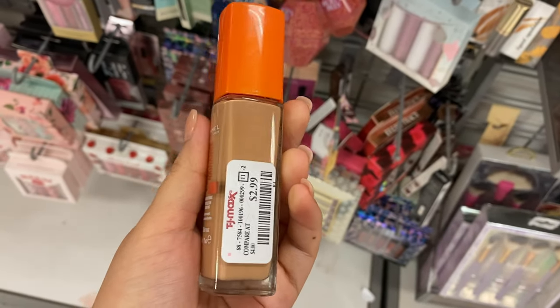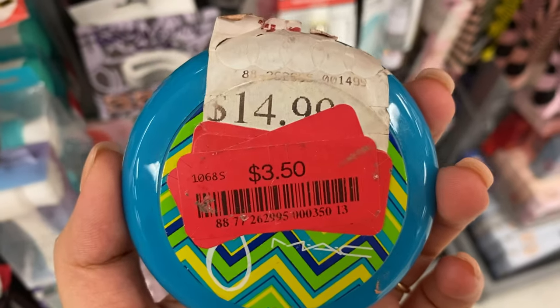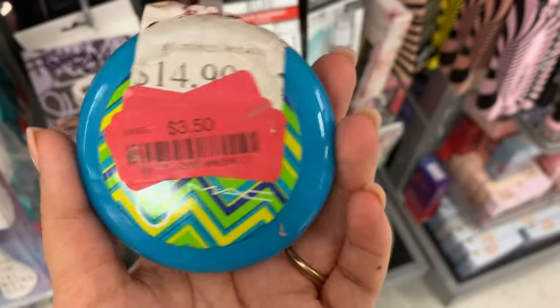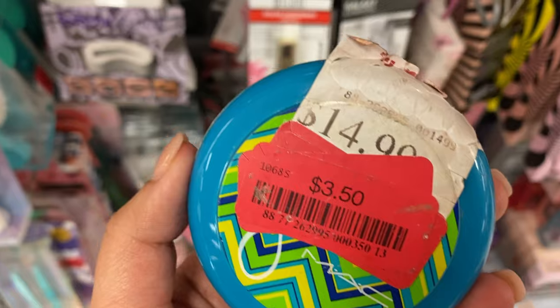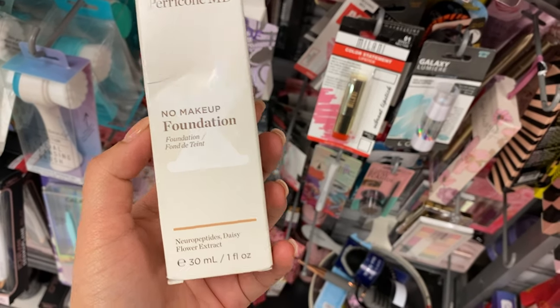One pearl I haven't seen before is this one from Rimmel, and it's only going for $2.99. There's clearance popping all over the store — this one's going for $3.50, originally $14.99. I have this highlighter that I picked up last year from MAC — this is the Patrick Star collaboration, in the shade Hot and Heavy. I really do like it.